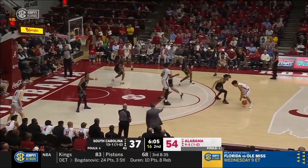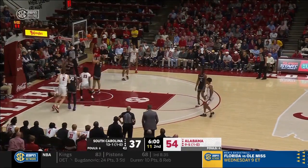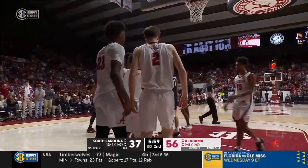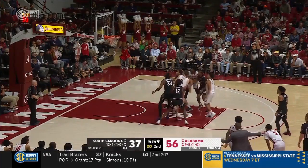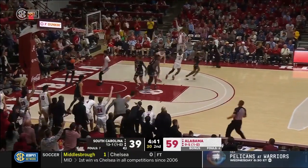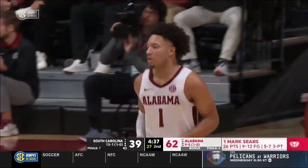Sears off of an attempted screen, trying to shake free, gets into the lane, spins, puts it off the glass — count it, and he is fouled. Oh my goodness, what a play from Mark Sears. Sears free throw up and good, six to go in the half. Pringle flips it to Sears — catch and shoot three, and I'd have been shocked if it didn't go in. 26 now for Mark Sears.